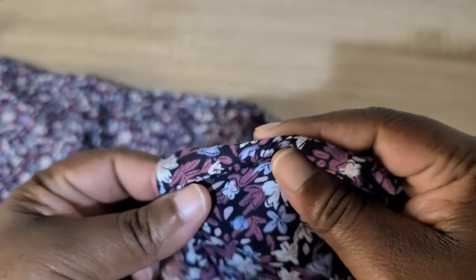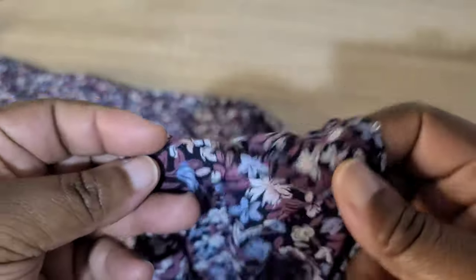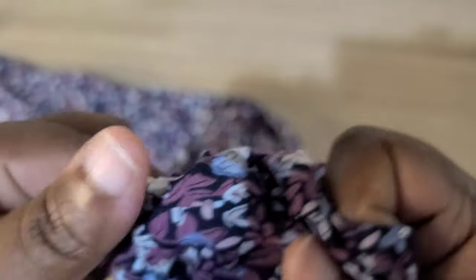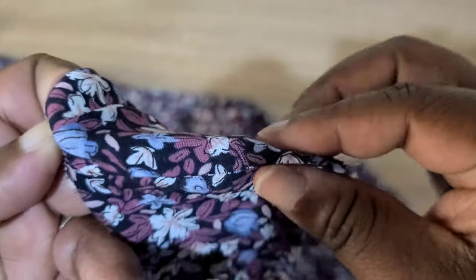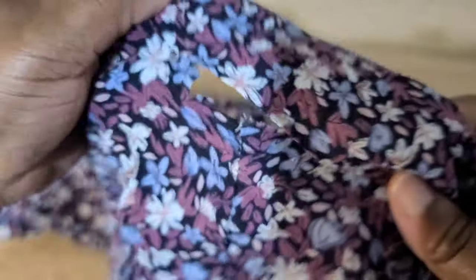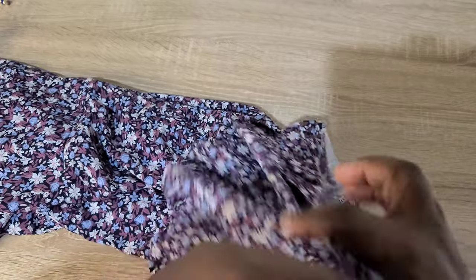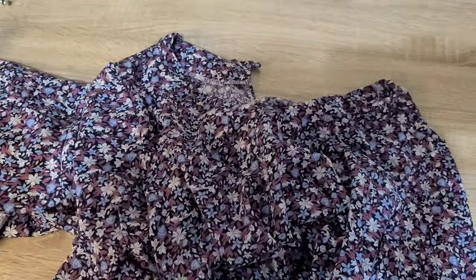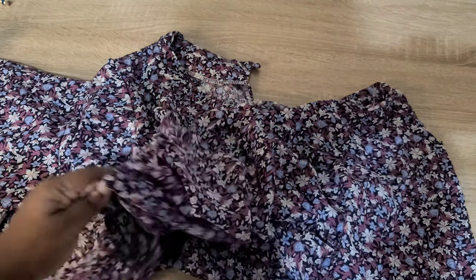I seam ripped the shoulder at the neckline and around the sleeve head area so I can pinch out the extra fabric and taper it down to nothing, then stitch it — that's how I remove the excess fabric at the neckline to prevent gaping. But I didn't do that with this version. I threw it in my UFO pile, which has really become a habit for me when I get tired of working on something, and I really need to stop doing that.